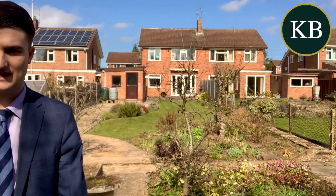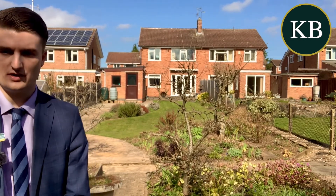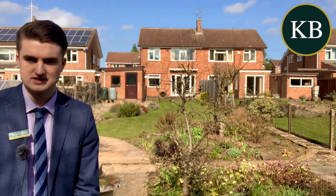The property is very private from the back, so you have no houses overlooking you. And then to the front you do have off-road parking in the form of a driveway, a carport, and then the garage which you can see here, which is detached.